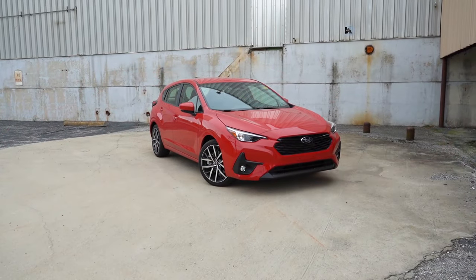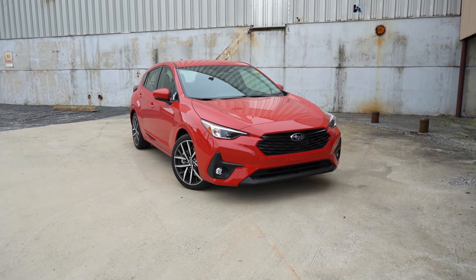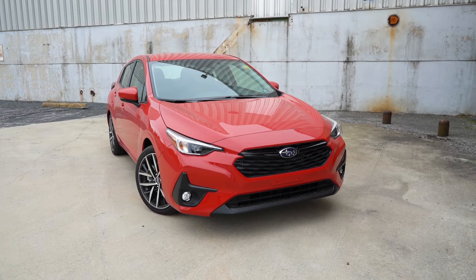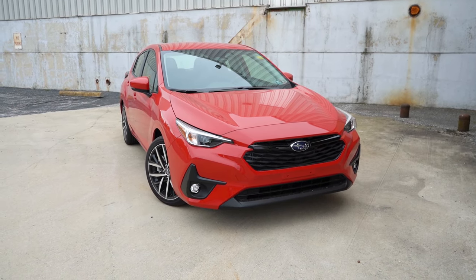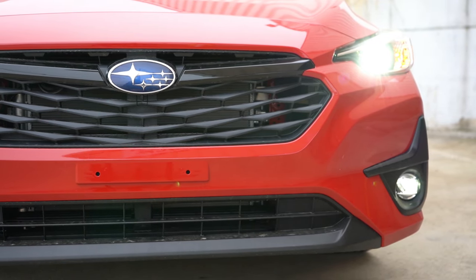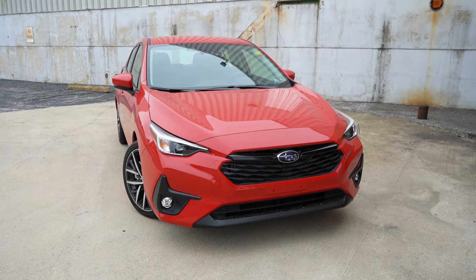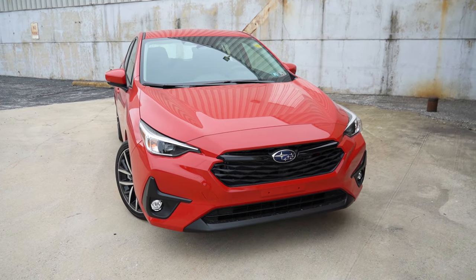Here she is — the new 2024 Subaru Impreza, finished in Pure Red. As always, let's start with where it's made: the first character of the VIN is the letter J, indicating the 2024 Impreza is built and assembled in Japan. Starting up front, one of my favorite parts — LED steering-responsive headlights come standard for all trim levels across the board. You never see that on the competition. What that means is when you're going around a bend at night, those headlights swivel based on your steering angle to better illuminate what's ahead.